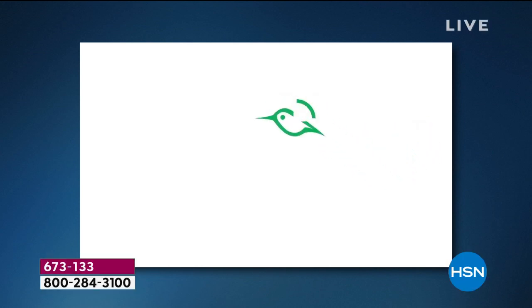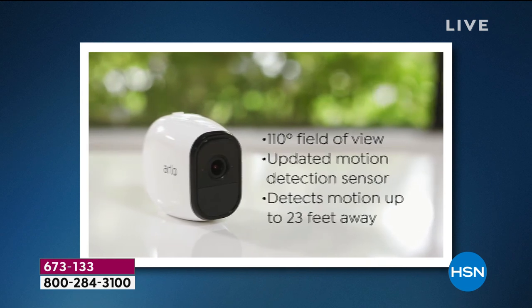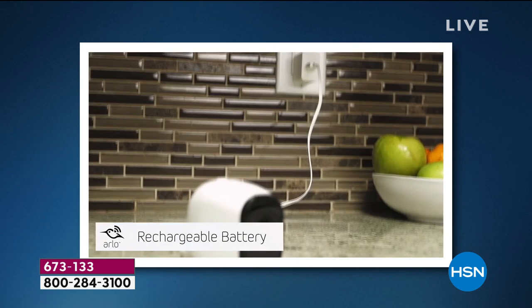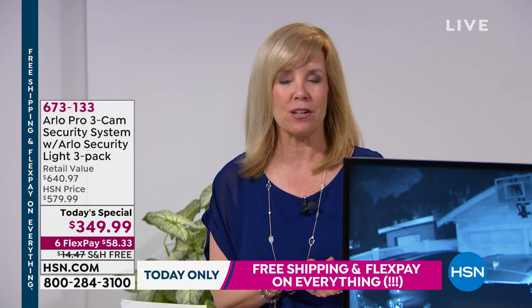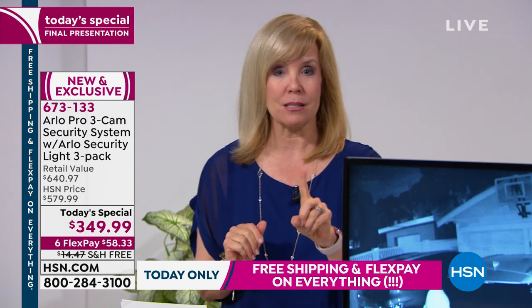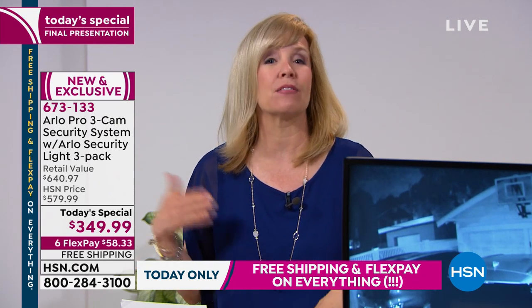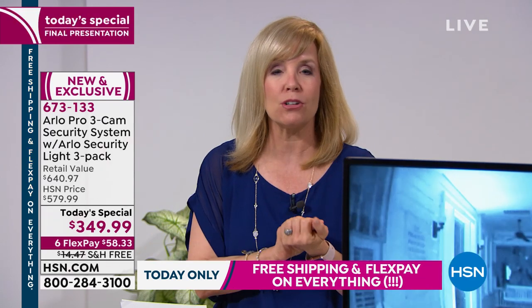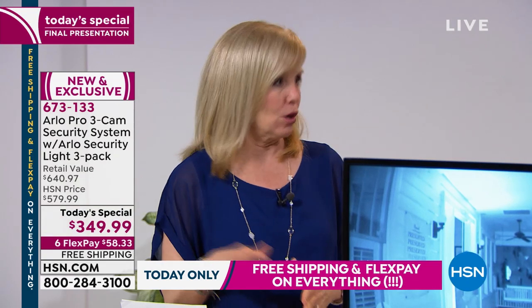Let's go over the features again. This is the Arlo Pro with the brand new lights. The base station connects to your Wi-Fi. You need Wi-Fi and a smartphone, and you download a free app. One camera has a field of view of 110 degrees. The battery is rechargeable — you never have to buy a battery. It's fully charged in an hour. You get an alert when batteries need charging. No fees. Arlo is the number one system in the country because it stores videos for seven days free. You can add up to five cameras — old or new. You can add as many lights as you want to the Arlo Pro system. Unlimited.